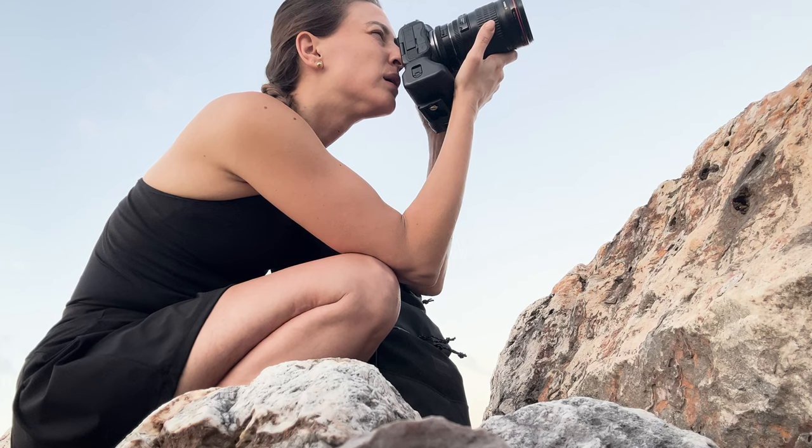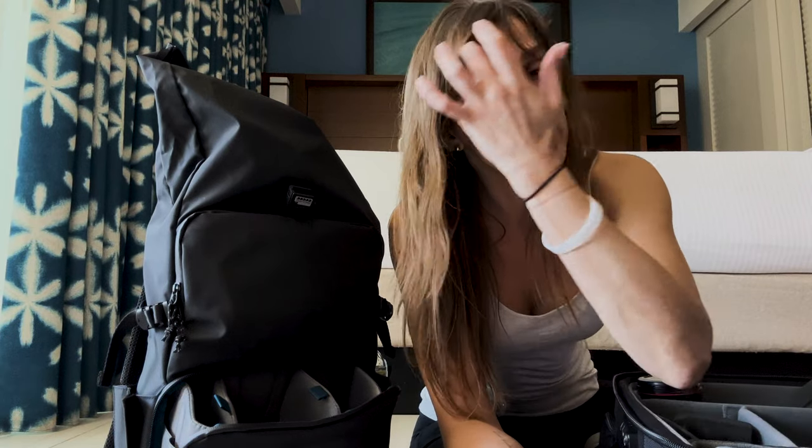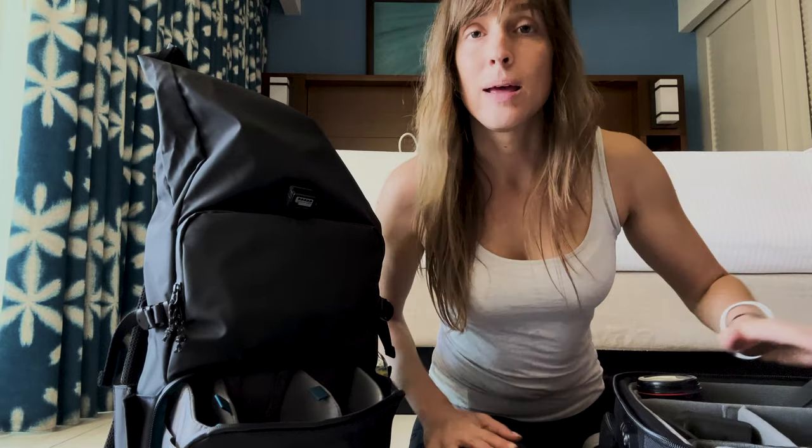I do have an assistant for the last two days, not really for tomorrow. So being able to do this myself is key. So let's go ahead and pack my bag.